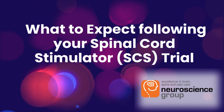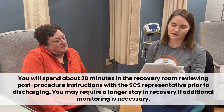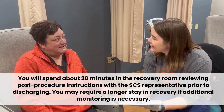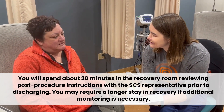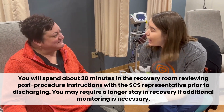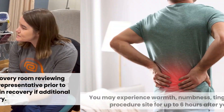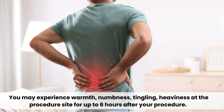What to expect following your spinal cord stimulator trial. You'll spend about 20 minutes in the recovery room reviewing post-procedure instructions with the SCS representative prior to discharging. You may require a longer stay in recovery if additional monitoring is needed.